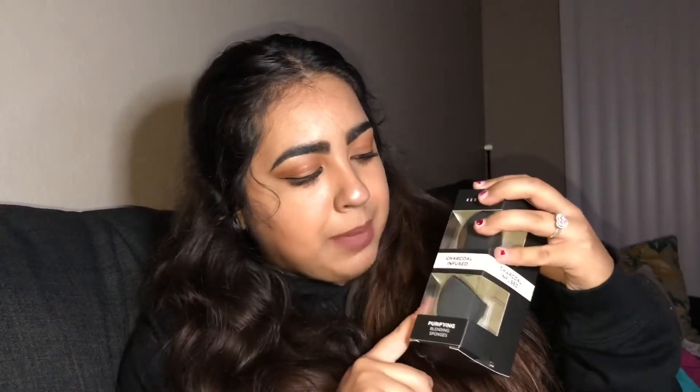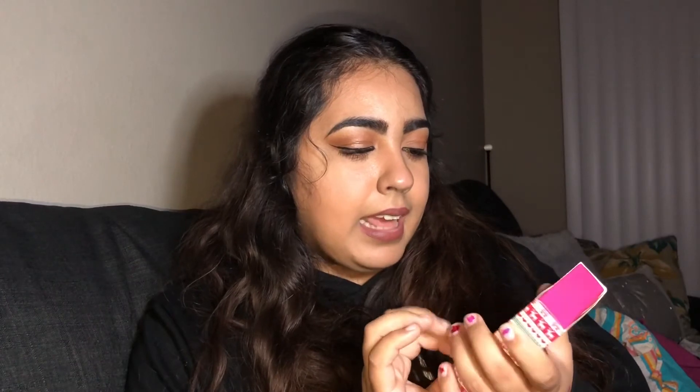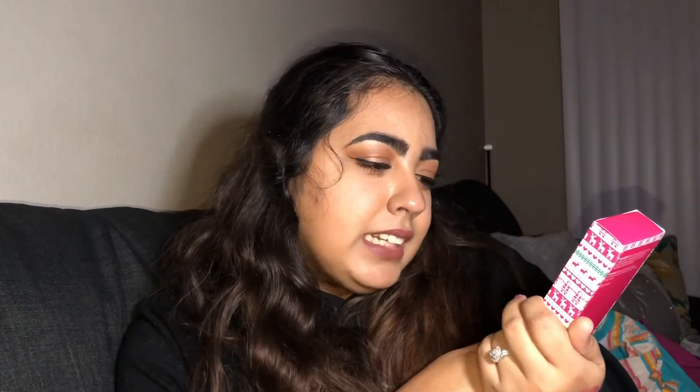I also got two beauty blenders — I have a lot going on right now but I'm not complaining, because you can swap to a clean one while you wash the other. These are charcoal infused, which sounds cool. I also got Sweet and Shimmer brush cleaning wipes, which you can use while doing your makeup — great when your brushes get dirty mid-look and you don't have a huge set.